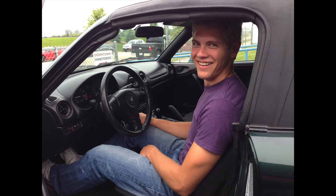In June of 2014, at 18 years old, I bought a completely stock base model 1999 Miata.